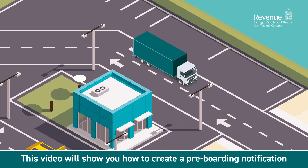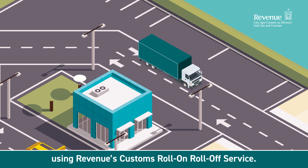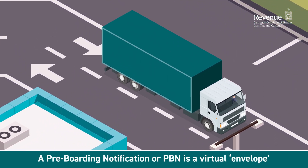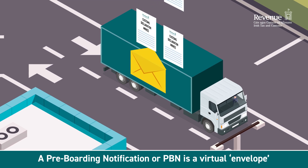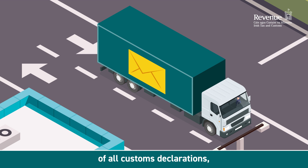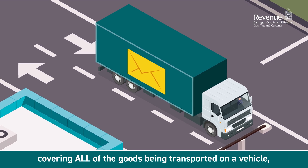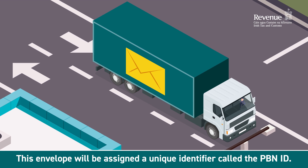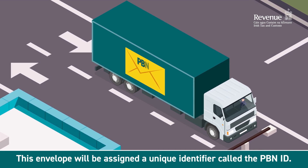This video will show you how to create a pre-boarding notification using Revenue's Customs Roll-On Roll-Off service. A pre-boarding notification, or PBN, is a virtual envelope where the master reference number, or MRN, of all customs declarations covering all of the goods being transported on a vehicle are held together in one place. This envelope will be assigned a unique identifier called the PBN ID.